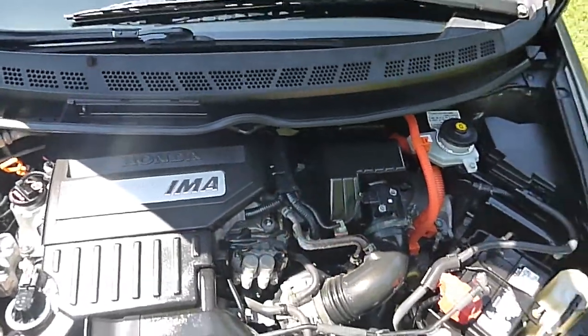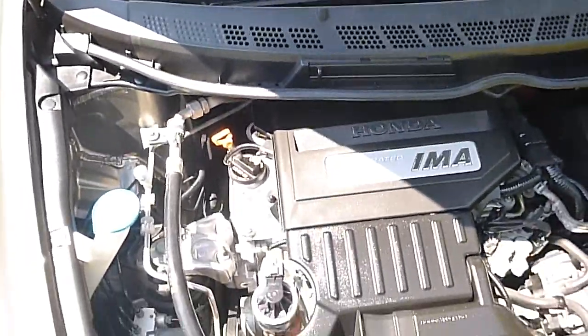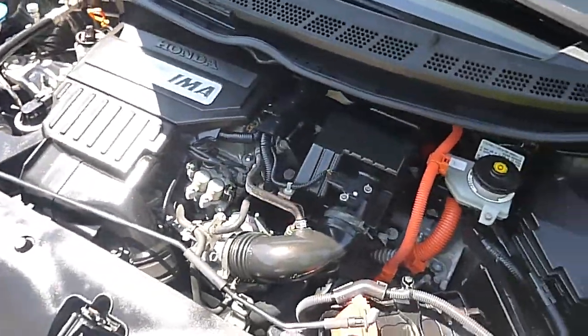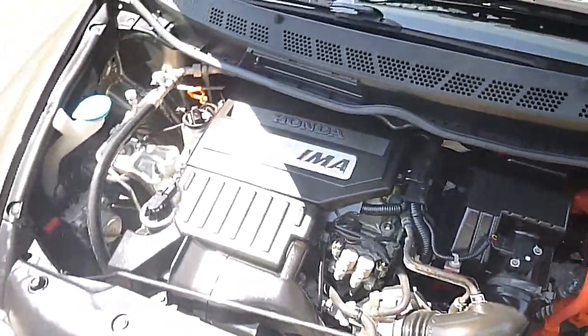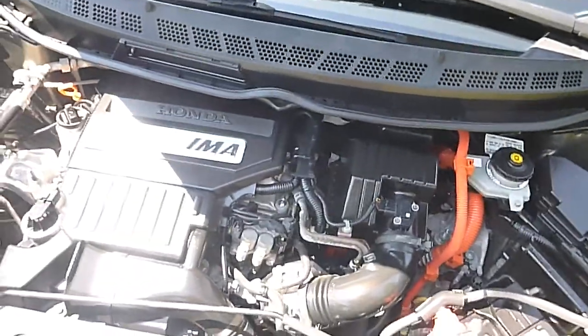There is your hybrid four cylinder — electric motor, electric and gas. Again, it is maintained, oil changed every 3,000 miles. Nice and clean. Great running car, great fuel mileage. Runs off of electric and gas.